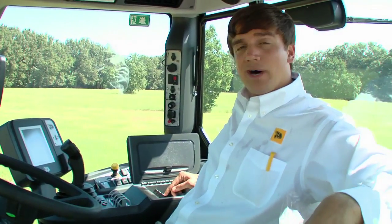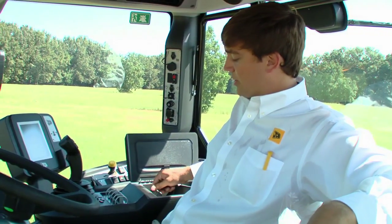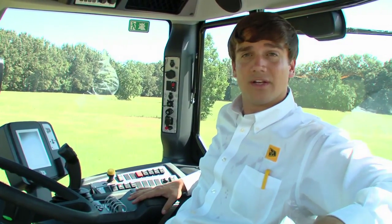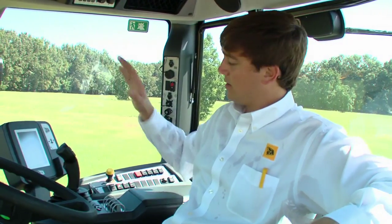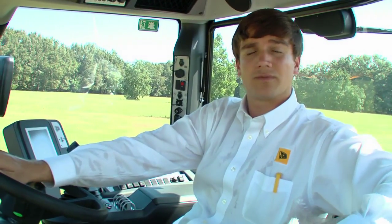JCB also has an iPod hookup and a 12-volt outlet for your car charger. Turtle and hare speed range buttons, linkage, and rear buttons are all right here within the console — everything at your fingertips, making you a more productive and efficient operator.